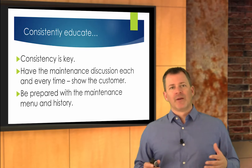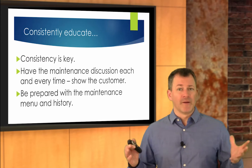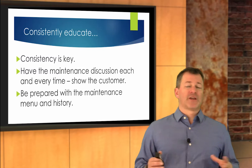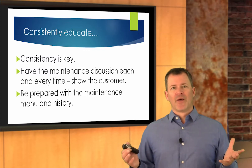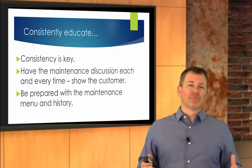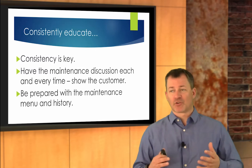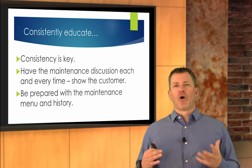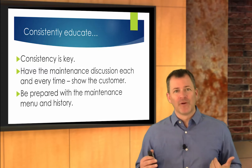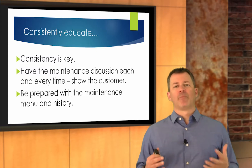Consistently educate the customer — and when I say consistent, I mean consistent. Consistency is a real key for a lot of what we do. Have that maintenance discussion each and every time they come to you. Oil changes, tire rotation — those are preventative maintenance items. Identify with the customer that these are preventative maintenance items. They may have some education around the oil change, but they don't always associate that with preventative maintenance. It's just an oil change to them. Connect with them every service visit and talk to them about preventative maintenance.